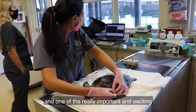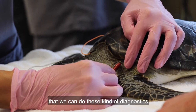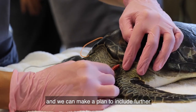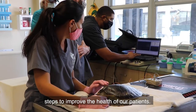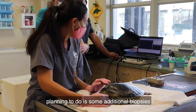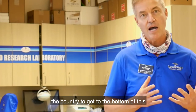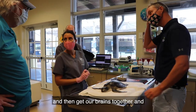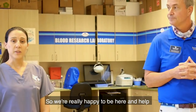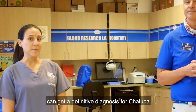That was great, thank you. And one of the really important and exciting things about bringing specialists like Dr. Christine into our practice is that we can do these kind of diagnostics, and we can make a plan to include further steps to improve the health of our patients. In Chalupa's particular case, what we're planning to do is some additional biopsies to be sent out to further specialists around the country, to get to the bottom of this, and come up with a refined treatment plan for Chalupa. We're really happy to be here and help with the Loggerhead Marine Life Center as much as we can, and really hope that we can get a definitive diagnosis for Chalupa.